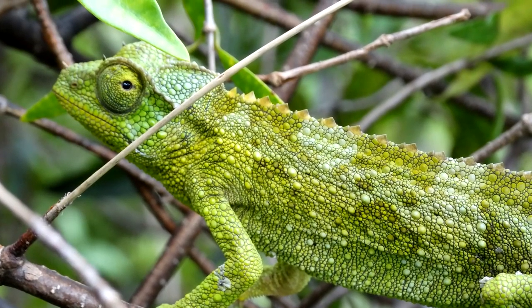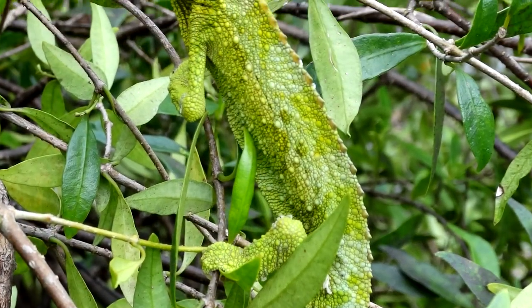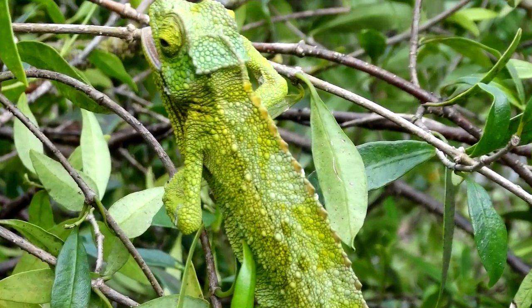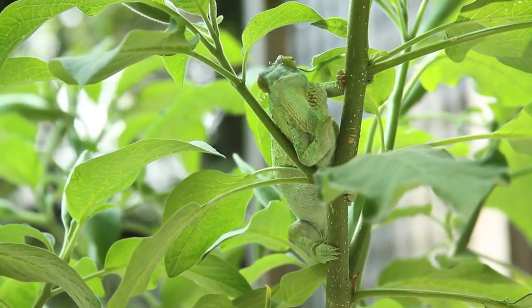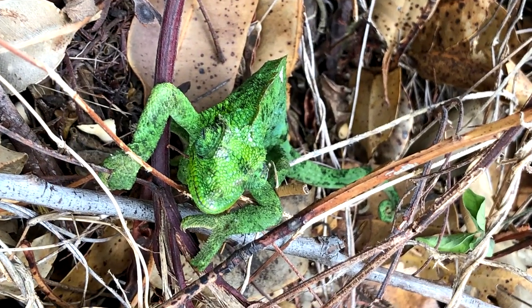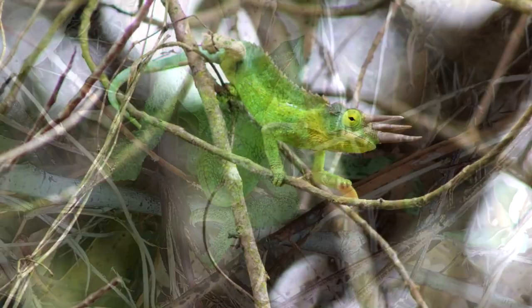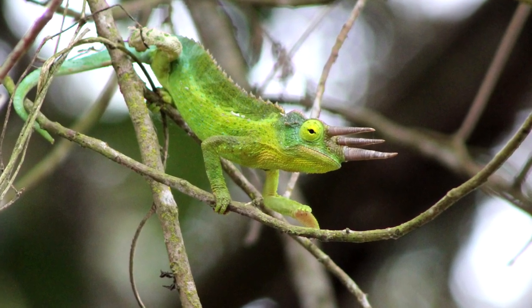Female Jackson's chameleons, however, don't have such flashy headgear and, in fact, may have no horns at all. Some female Jackson's chameleons may have a single, much shorter nose bump without any eye horns, and others may have just slightly raised areas above their eyes, but they never attain the horns found in males.